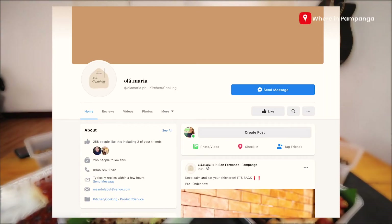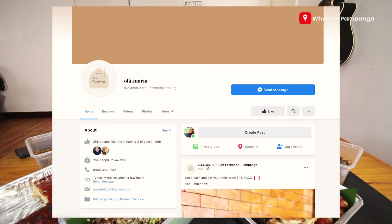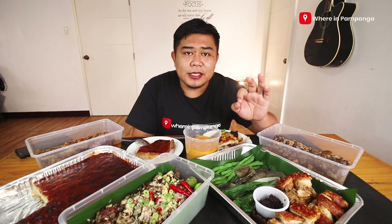So guys, if you like the food you saw in this video, make sure to check out olamaria.ph — it's flashing on your screens right now. If you liked this video, please give it a thumbs up and share it with your friends. I'll be back in the next video, so hopefully I'll see you there. Till then, please stay at home, stay safe, and God bless us all.